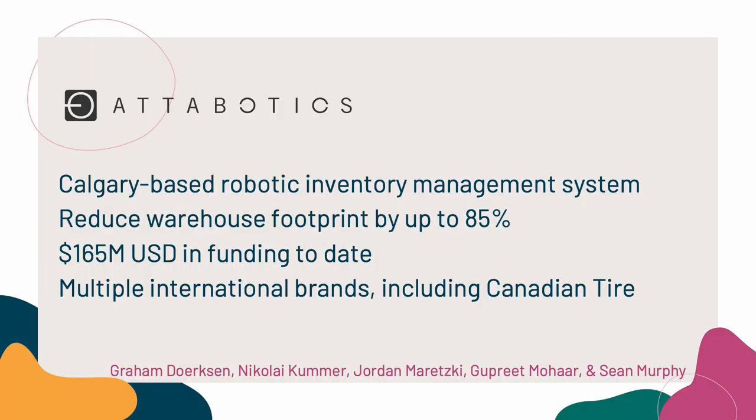The company in this engagement is Adabotics. They're based in Calgary, in Alberta, Canada, and they have this cool multi-robot system where the robots can move in three dimensions, not just two, which saves a lot of space. Because of this design, they've been able to raise a significant amount of funding and work with multiple multinational companies.